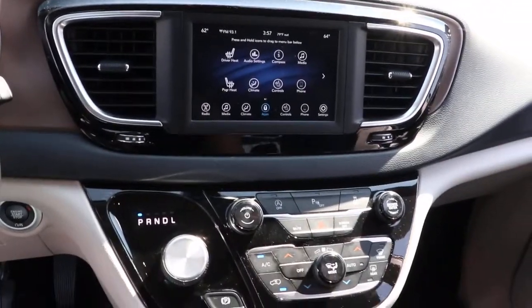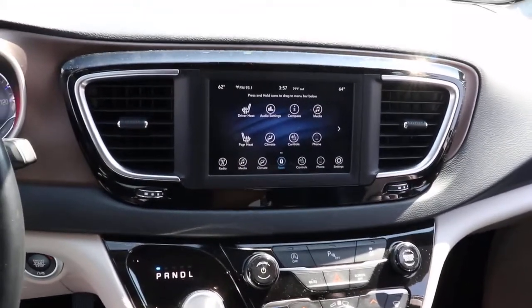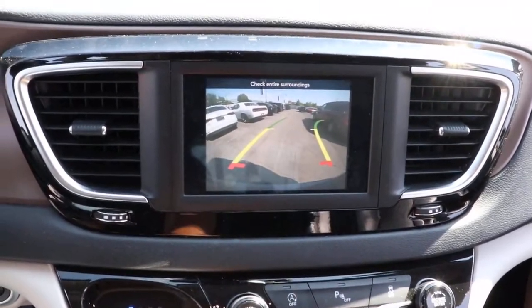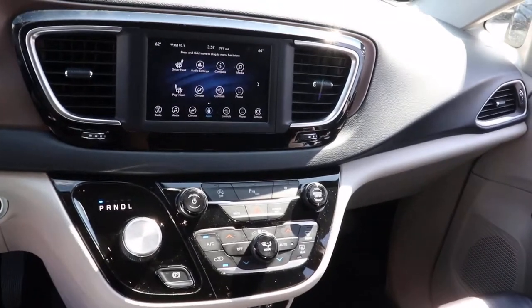These are just some of the great options this vehicle comes with: keyless entry, backup camera, remote engine start, satellite radio, keyless start, power lift gate, heated mirrors, fog lamps, Bluetooth connection, and aluminum wheels.